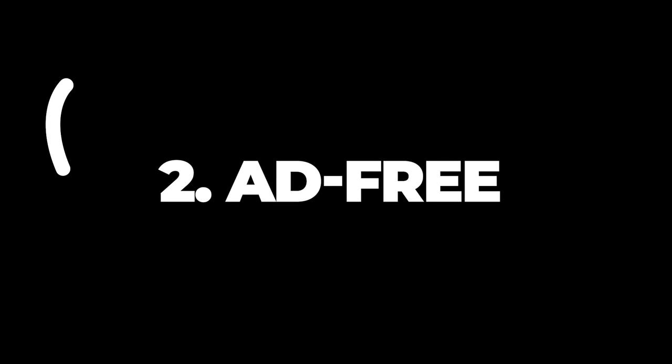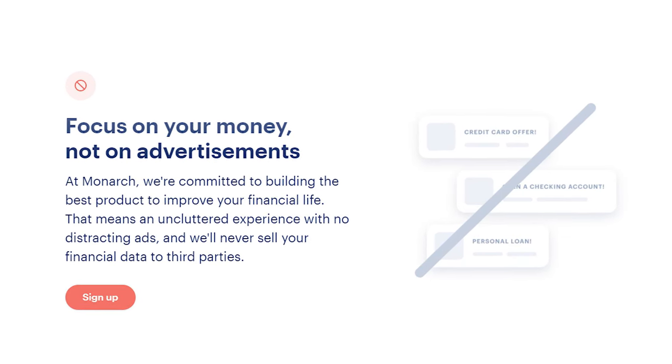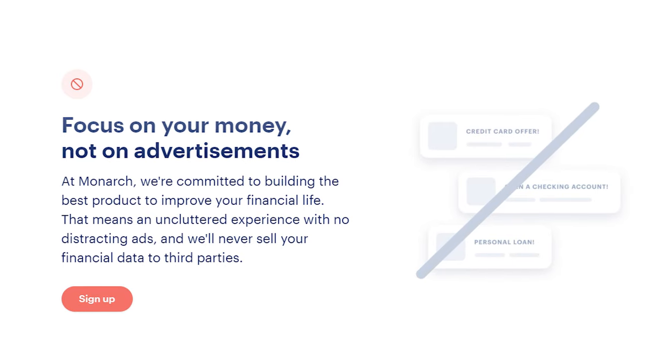Number two: ad-free. There's a good chance you've tried out a few different budgeting apps in your life. One thing that really stands out about Monarch Money is its commitment to being ad-free. That means there are no annoying pop-ups and no distracting sidebars. If you're someone who finds ads distracting, or finds yourself clicking off the app and spending money, you'll appreciate that there are no advertisements on Monarch Money.